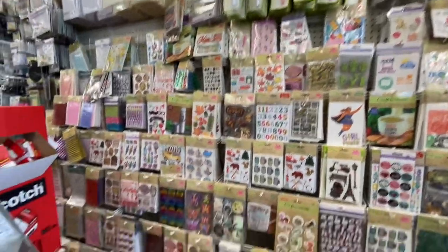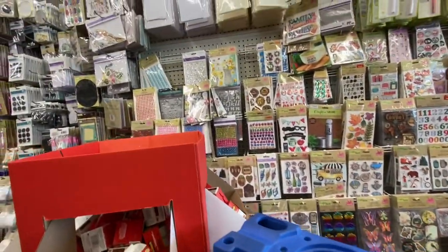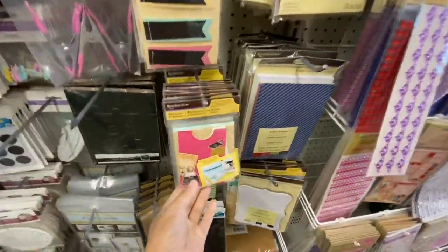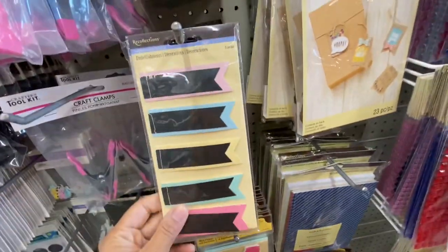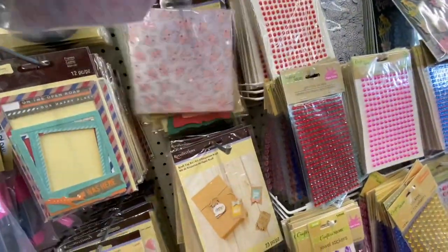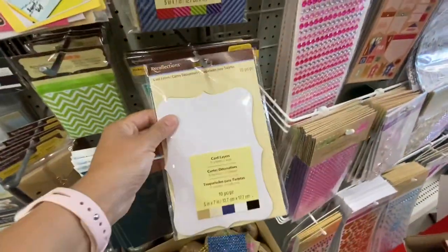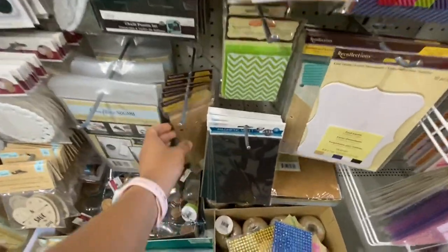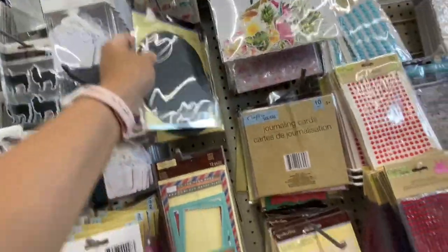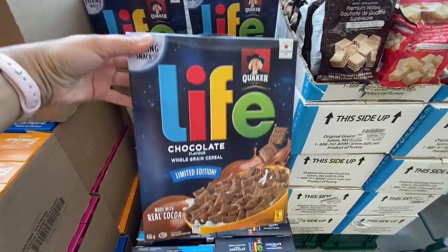At this store in their sticker section, they are very well stocked, but nothing is standing out to me as new. They have lots of Recollections stuff — mini pockets, embellishments, cards and envelopes. These are by Crafter's Square — journaling cards. They have some beautiful frames and some card layers. These die cuts are also new — I'm seeing them lately at most stores. The life, chocolate, the cereals — the chocolate-flavored ones.